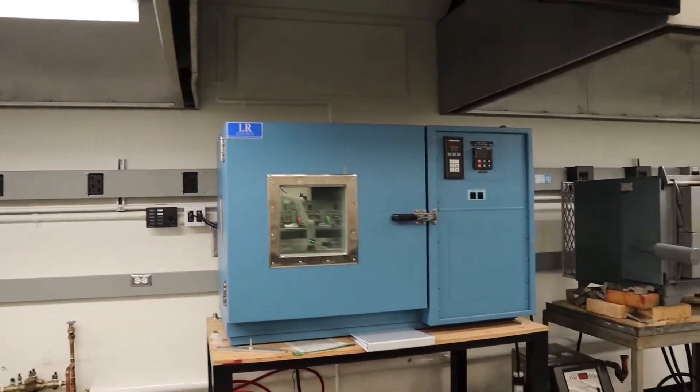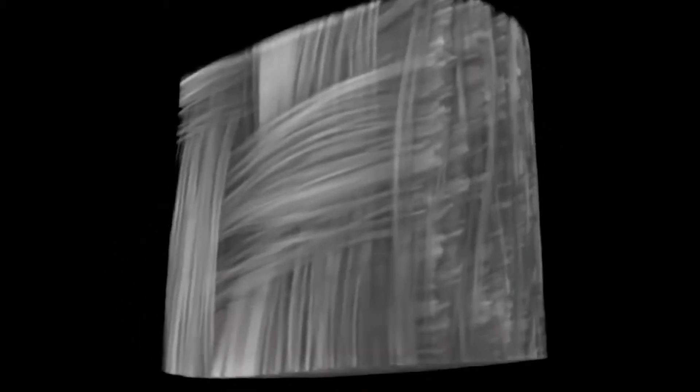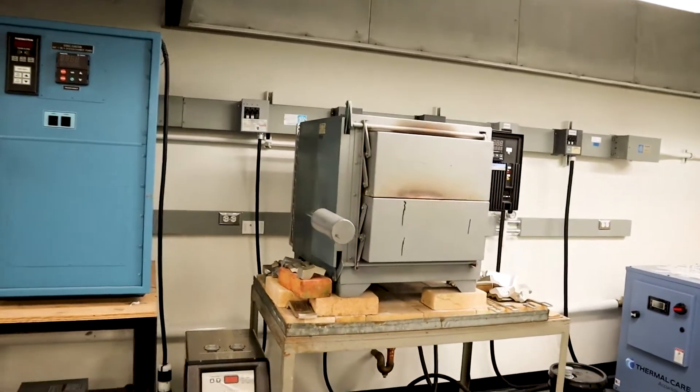We use this convection oven to cure composite materials like carbon fiber. You can find carbon fiber in airplanes, sports cars, and even sports equipment like bicycles and hockey sticks.